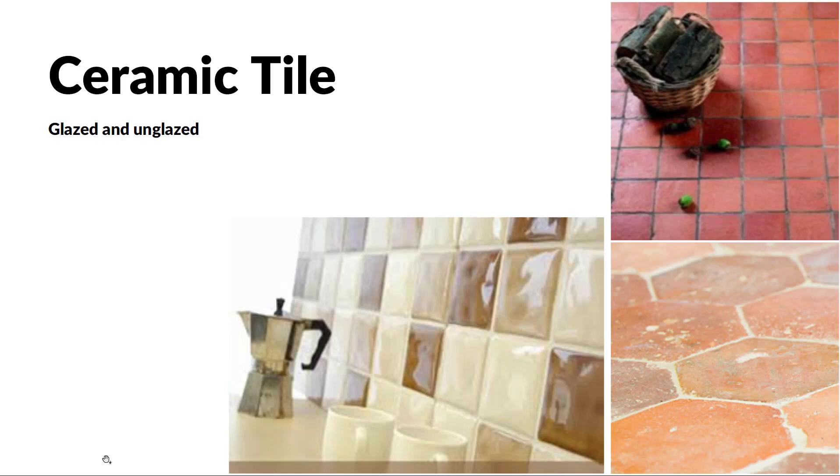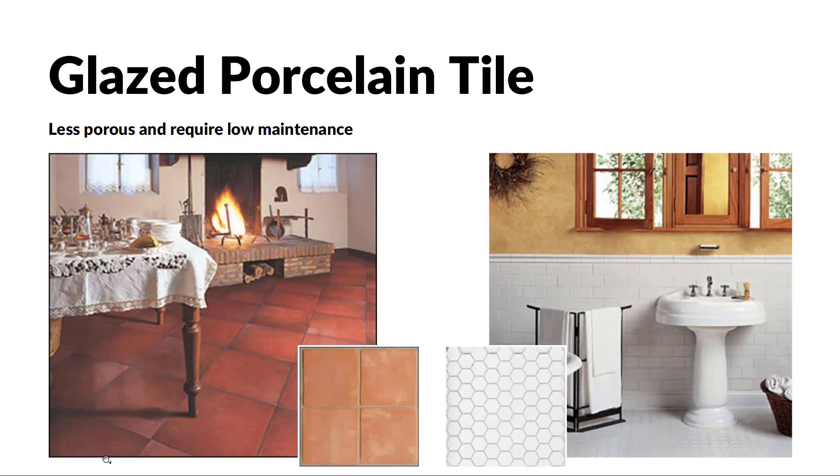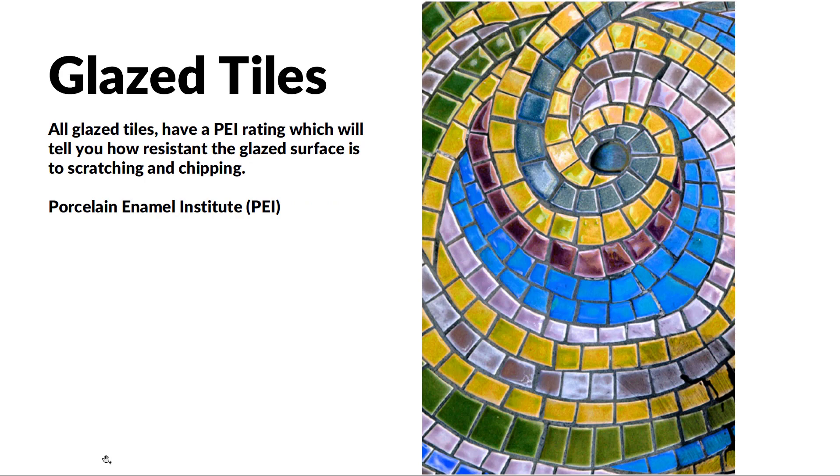With glazed ceramic tile, the color, decoration, and look come from the color of the glaze after it's fired. Glazed porcelain tile is very low maintenance — not very porous, so it's very durable and really stands up to the test of time. All glazed tiles have a PEI rating — a Porcelain Enamel Institute rating — which tells you how resistant the glazed surface is to scratching and chipping. Some tiles are much more durable and can take a lot more wear and tear than others, while some are a lot more fragile.